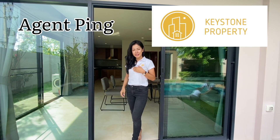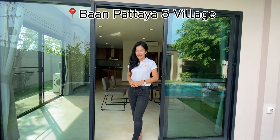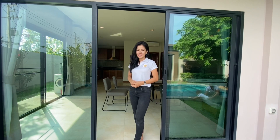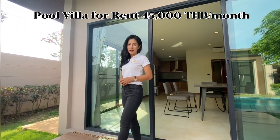Hello everyone, H&P in Keystone Property. Today we are in Ban Patia 5 village again for this available pool villa, corner plot for rent. The price is 45,000 baht per month on a one year contract.